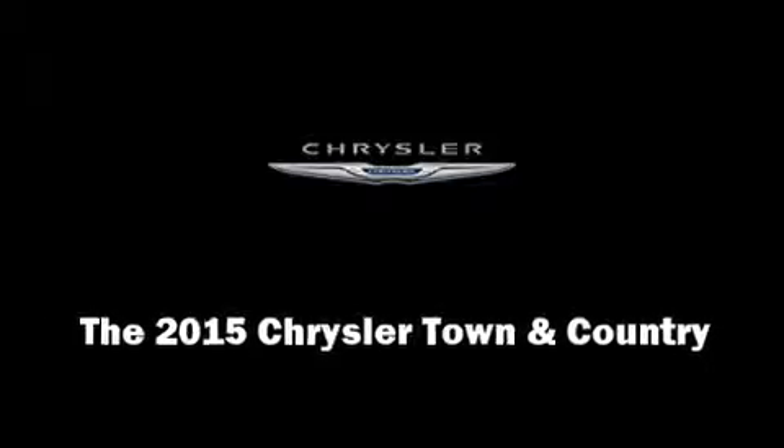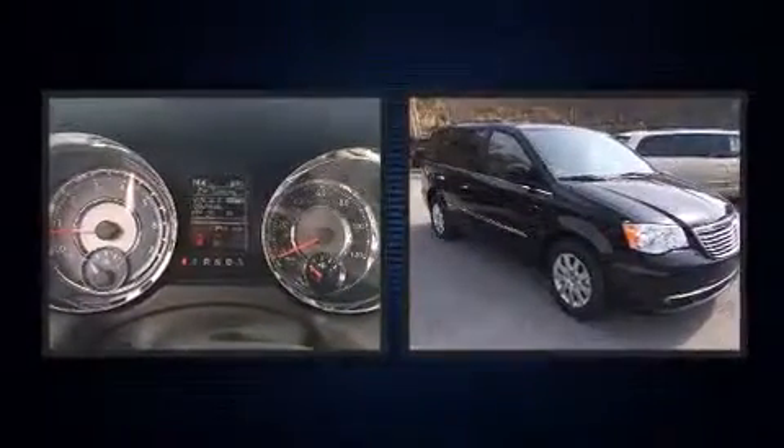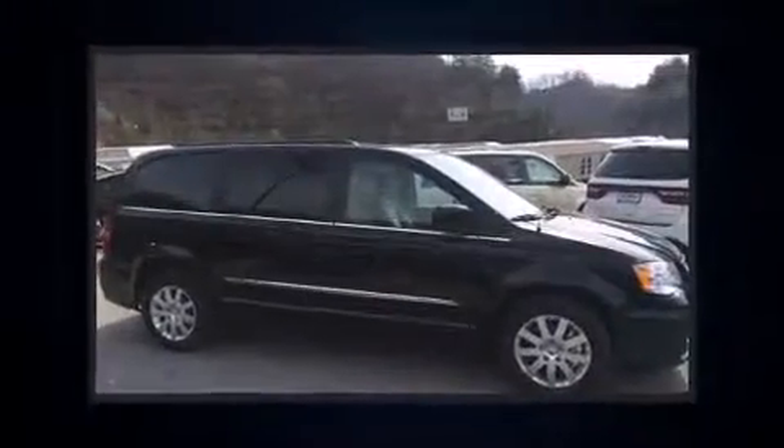Outstanding design defines the 2015 Chrysler Town and Country. Under the hood, you'll find a six-cylinder engine with more than 270 horsepower, providing a smooth and predictable driving experience.